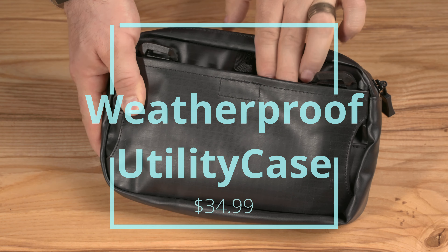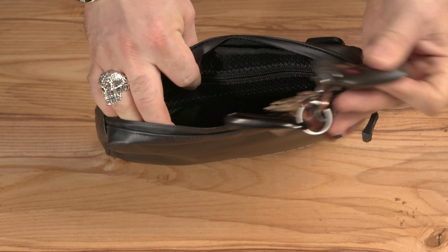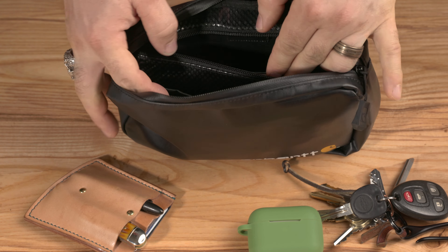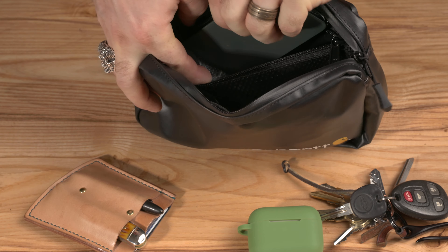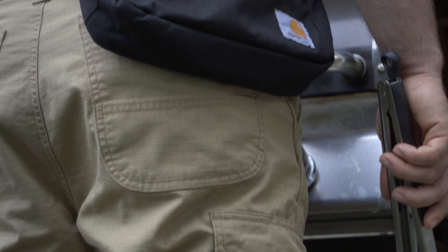On a day that looks like rain or snow — and in construction we work in everything — the weatherproof utility case is perfect for holding your wallet, phone, keys, and all the stuff you want to keep out of the weather. With its YKK Aqua Guard zipper and water-resistant coating, it's like a little brick house for your valuables.